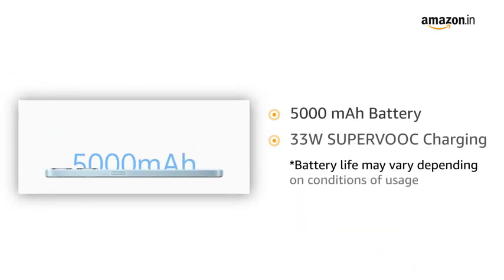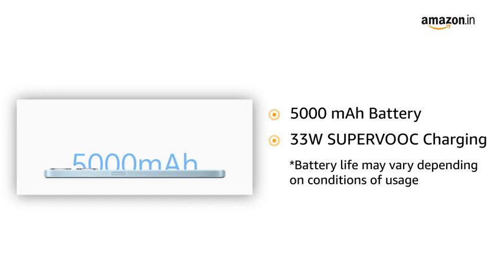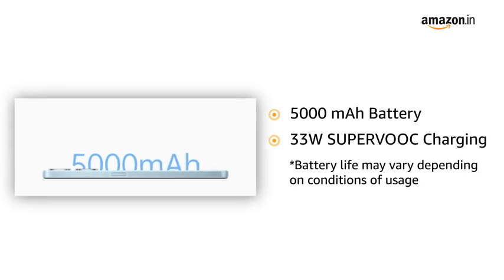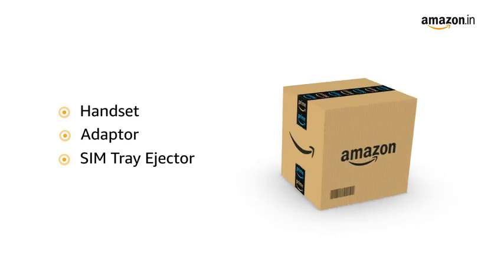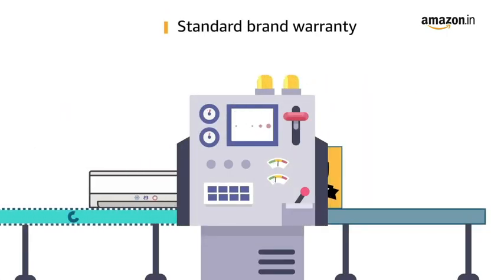Experience the best battery life with a 5000mAh battery with 33W SuperVOOC charging. The box includes the handset, adapter, and SIM tray ejector. This product comes with standard brand warranty.